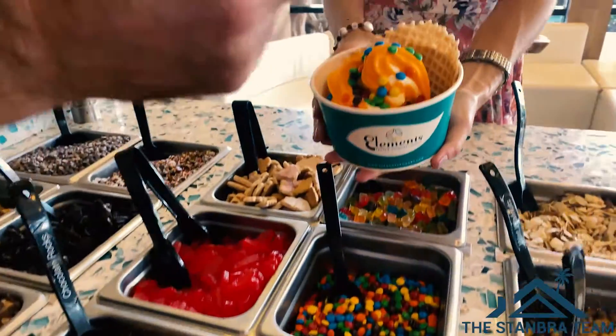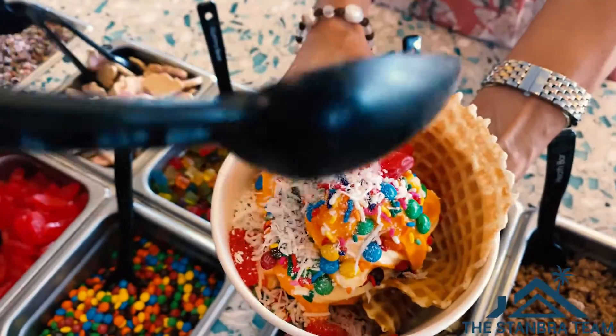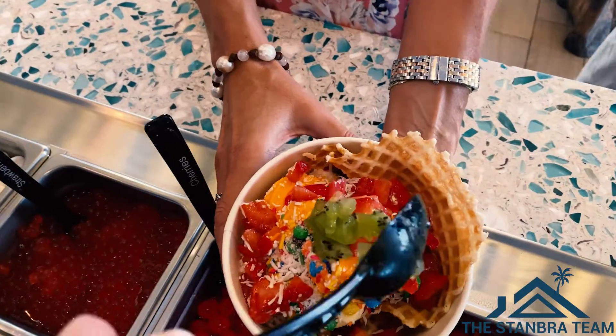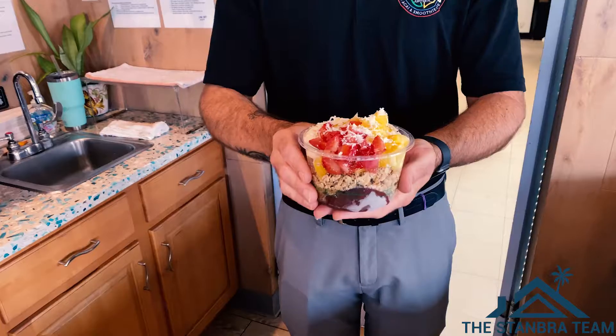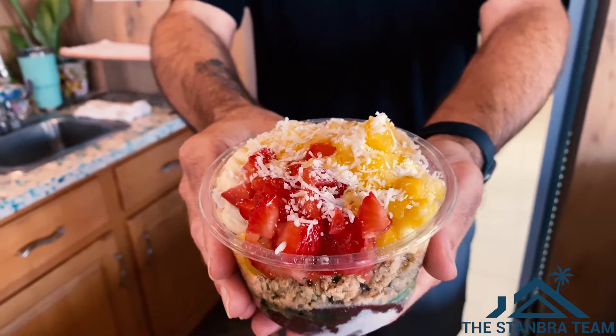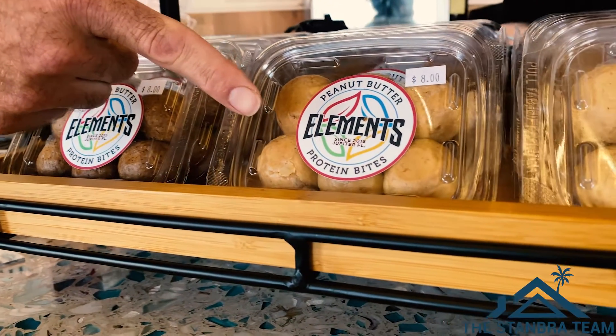Since then it has evolved so much. When we first opened up we sold frozen yogurt, coffee and pastries. Then we started serving acai bowls, and once we had the acai bowl menu going, people were asking for smoothies so we added a full smoothie menu. And one of our customer favorites — we make peanut butter or almond butter protein bites. That's a great on-the-go healthy choice.